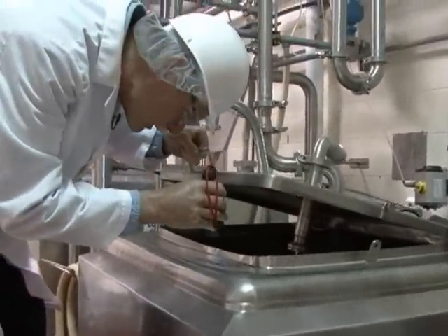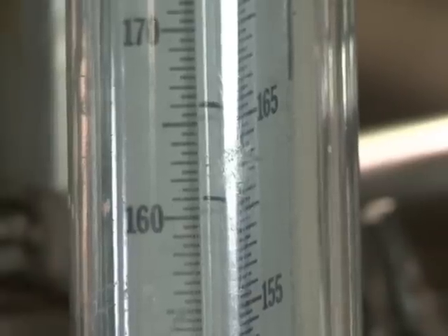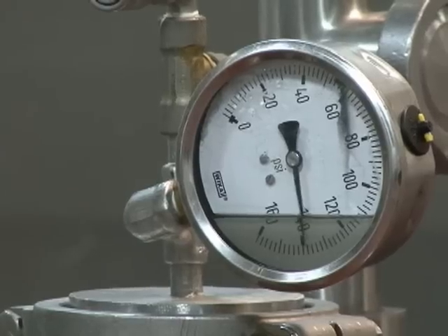Just like at the milk bottling plant, pasteurization is critical in an ice cream facility. Inspectors take a great deal of time to assure pasteurization standards are met and maintained when they aren't there.